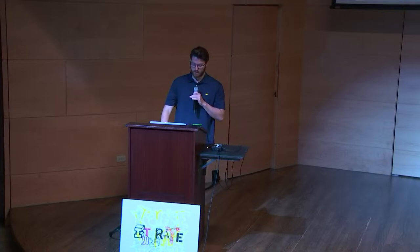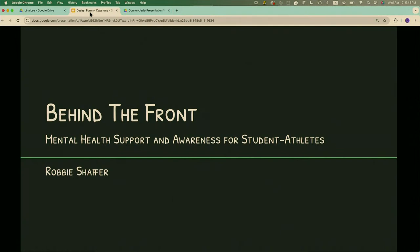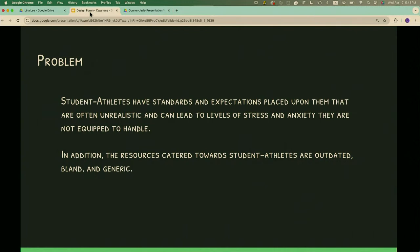Hello, my name is Robbie and my project is Behind the Front, a mental health support and awareness campaign for student athletes. The problem is that student athletes have standards and expectations placed on them that are often unrealistic and can lead to levels of stress and anxiety they're not equipped to handle. In addition, the resources catered towards these student athletes are often insufficient, outdated, and just bland and boring.